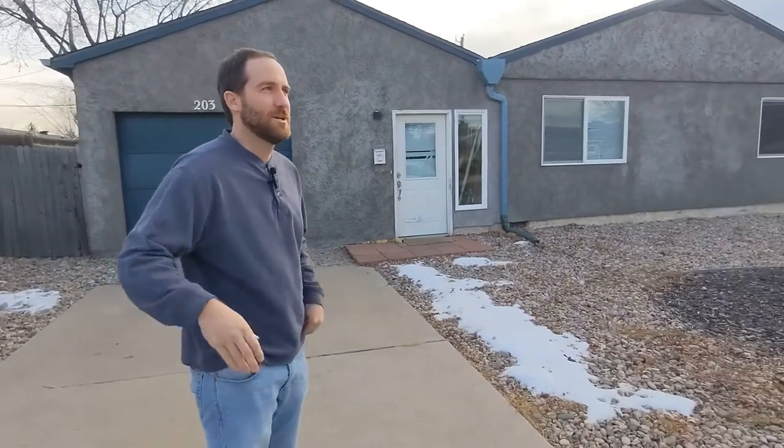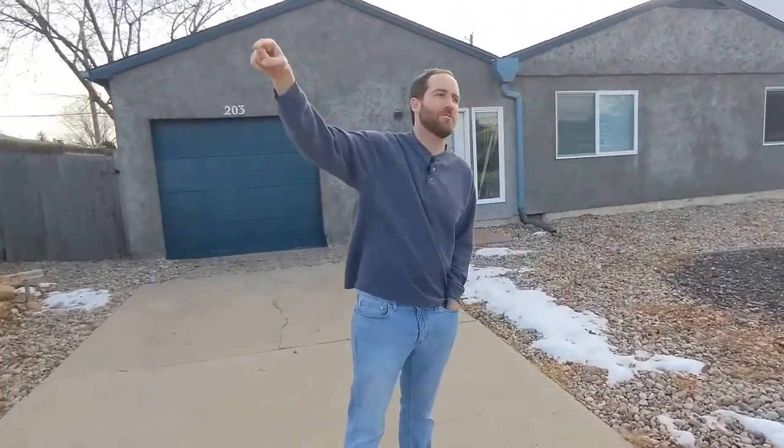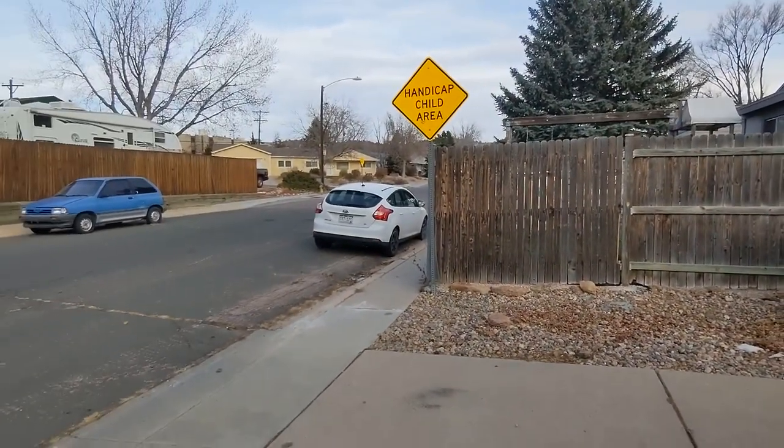We like this house because it is close to the college — right across the street, University of Colorado in Colorado Springs, which is the most rapidly growing college in the UC system.